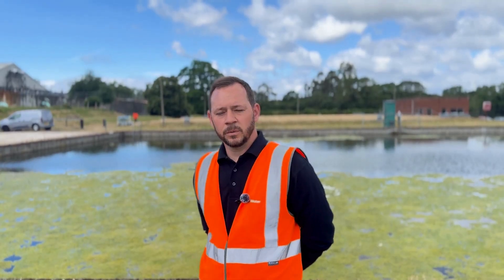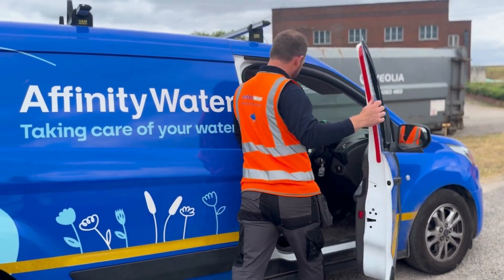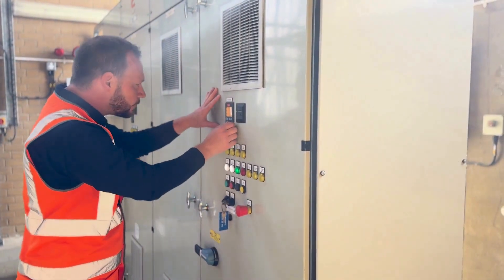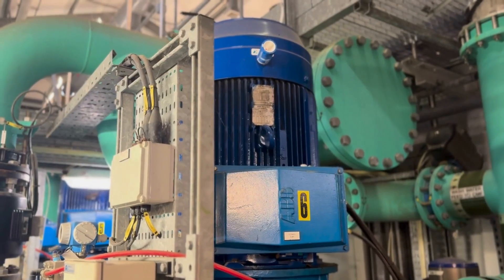I've been working at Affinity Water for 18 years. It's a great place to work. I get to work as part of a great team, independently, carrying out routine maintenance or delivering small projects. I also think it's a great place to work because every day is different, keeping it new and exciting.